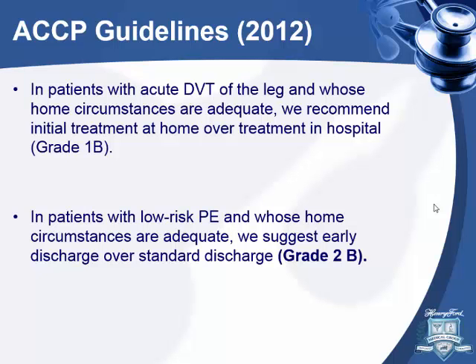The guidelines still suggest discharging low-risk PE patients home. I think patients who are low risk — whatever scoring system you use — and have an adequate home environment, can actually be safely discharged home.